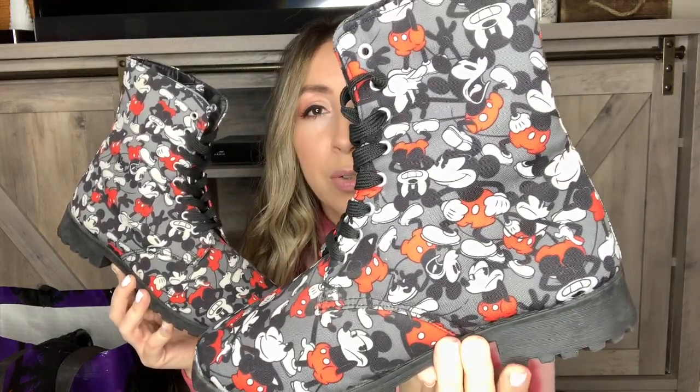Then another adorable pair of Disney Mickey Mouse combat-style boots with a canvas upper — very, very cute and also in very good condition. These just say Disney Mickey Mouse on the inside. I'm not sure where they sold these, but Disney sells, and these are too adorable to leave behind — women's size 10.